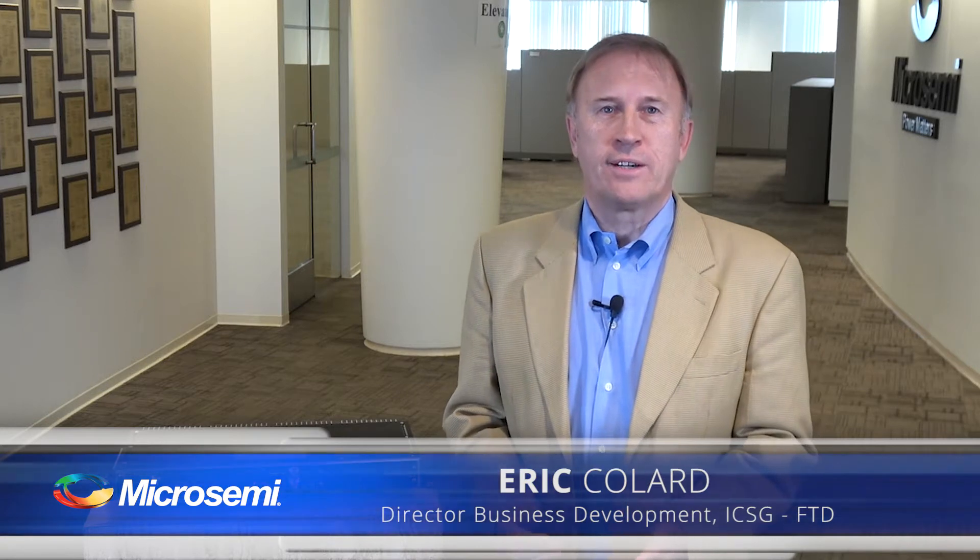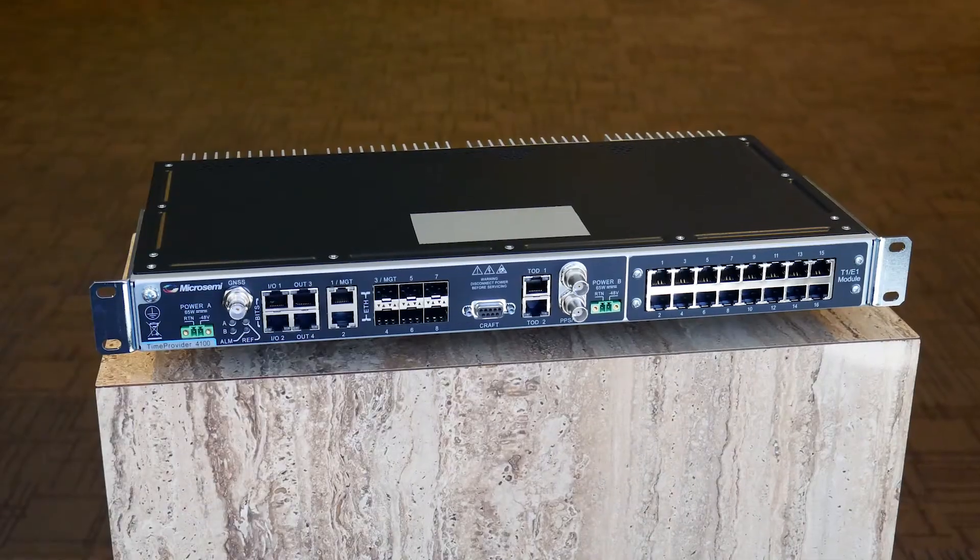Hello, I'm Eric Collard and I'm responsible for next-generation Grandmaster Clocks at MicroSemi. Today, we're very happy to introduce the newest product in our portfolio, the Time Provider 4100.